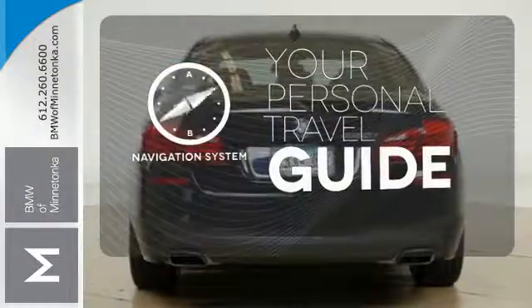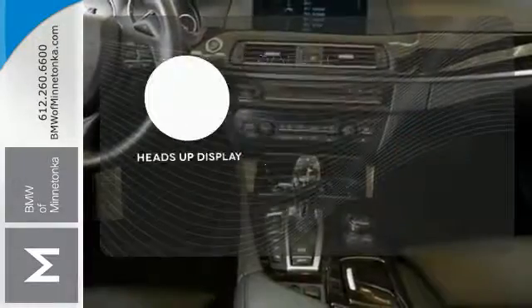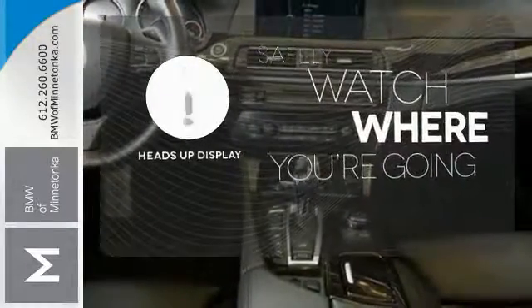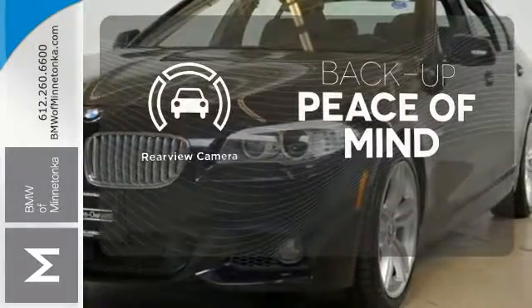It comes with a navigation system to easily guide you to your destination. Heads Up Display puts the important information in your line of sight for a safer drive. Hindsight is 20-20 with a backup camera.